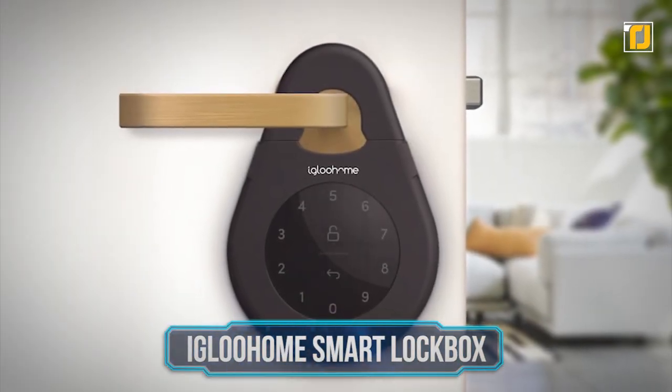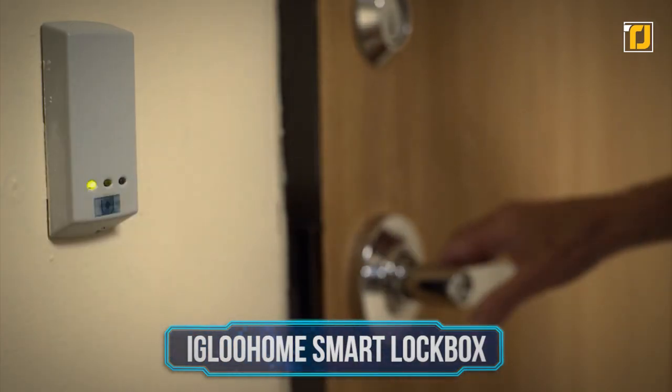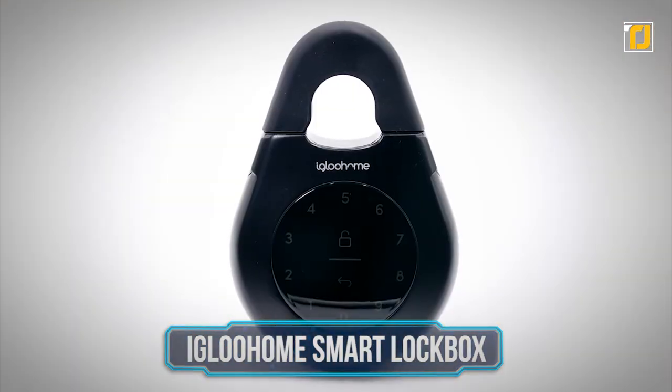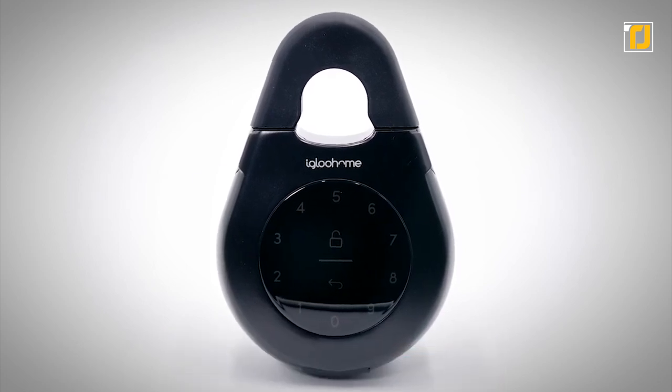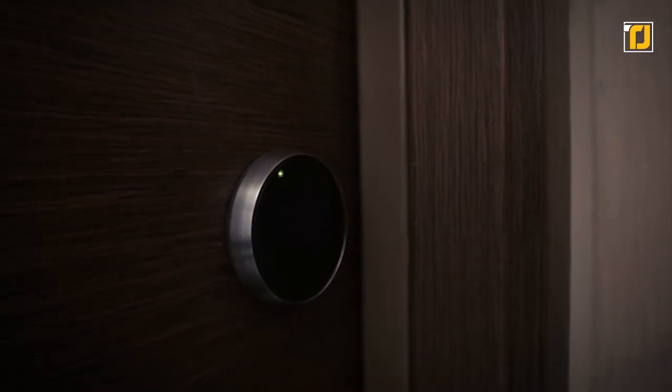Number 15: Igloo Home Smart Lock Box. We believe that a home's safety lies in its security system. The Igloo Home Smart Lock Box is a smart box that stores house and car keys, access cards, and more for easy retrieval.